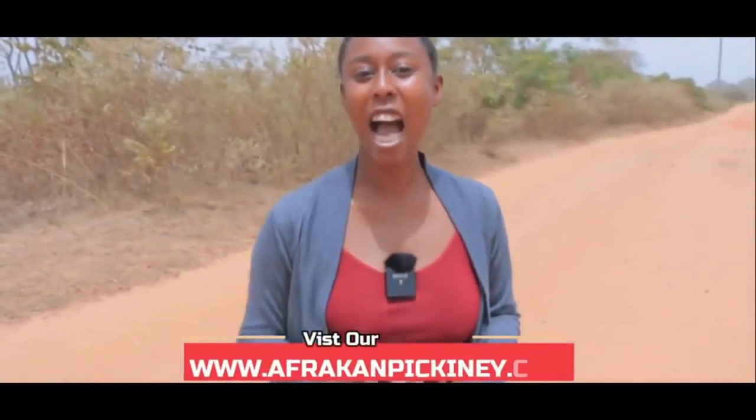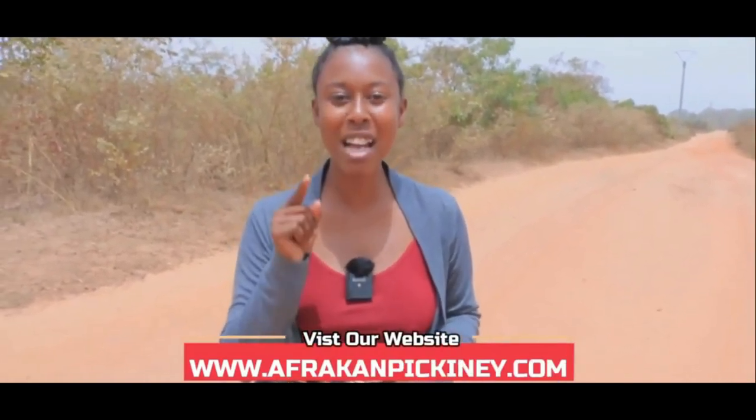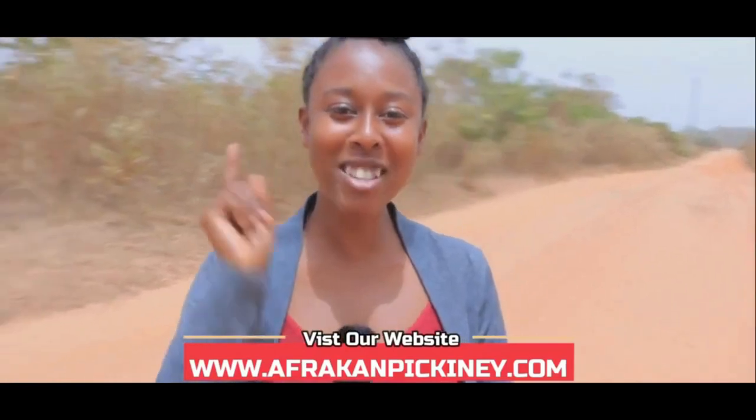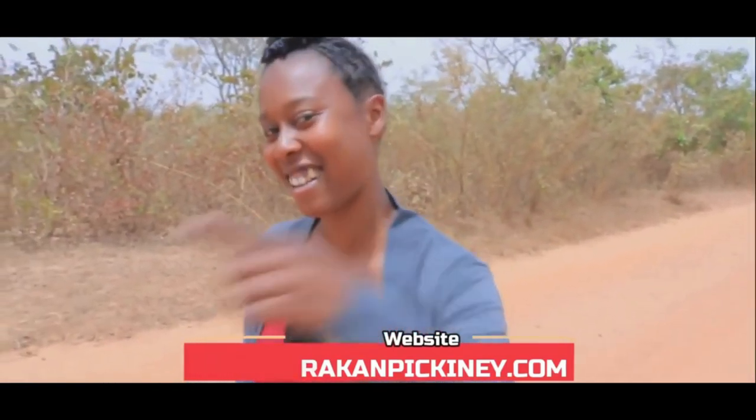If you are a business owner and would like your business to be featured on our channel, feel free to drop us an email at africanpikini@gmail.com or visit our website at www.africanpikini.com.